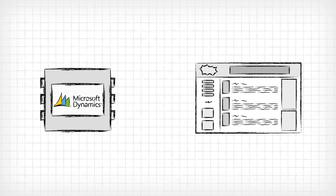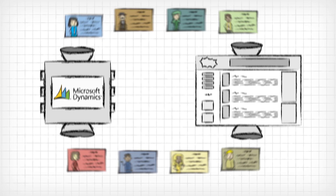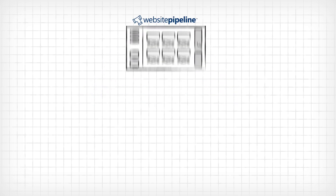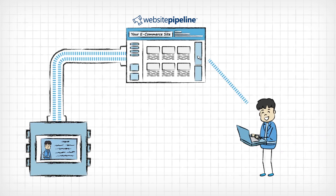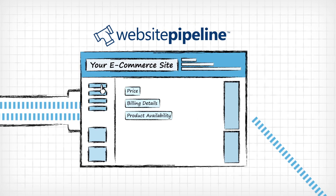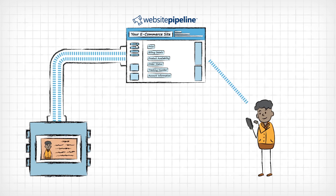What if you could have a web store that actually unlocked that info inside your ERP? Now you can, thanks to Website Pipeline. We build e-commerce sites that connect directly to your financial software, giving your customers an easy-to-use but highly customized web store experience — no matter their unique pricing, billing, inventory, or whatever. Your e-commerce site takes its cues from your ERP and adapts itself to match your customers' needs.